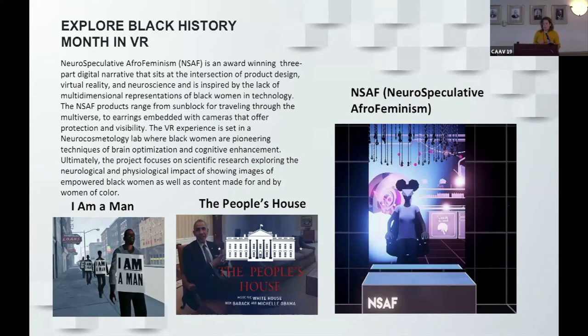The more futuristic experience was Neurospeculative Afrofuturism — an award-winning three-part digital narrative sitting at the intersection of product design, virtual reality, and neuroscience, inspired by the lack of multidimensional representations of Black women in technology. The products range from sunblock for traveling through the multiverse to earrings embedded with cameras offering protection and visibility. The VR experience is set in a neurocosmetology lab where Black women are pioneering techniques of brain optimization and cognitive enhancement.